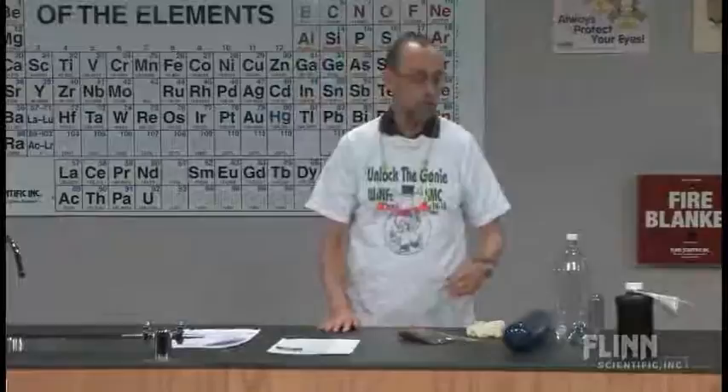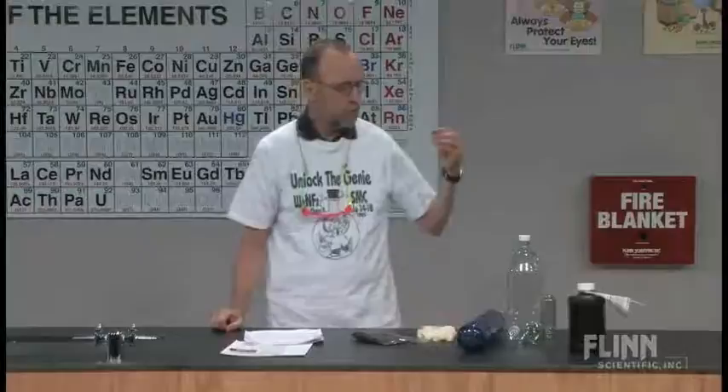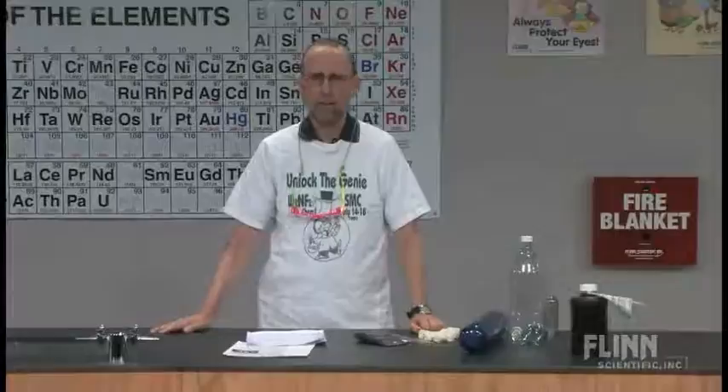I claim that doing demonstrations can add some excitement to your class and actually act as a catalyst for learning. The demonstration I've chosen is called the genie in the bottle — a catchy name. You can do this demonstration when you're talking about catalysts, activation energy, reaction mechanisms, temperature and rates, and concentrations. There's a whole list of things you can use this demonstration for when teaching kinetics. You can also use it to show balancing equations and decomposition reactions.